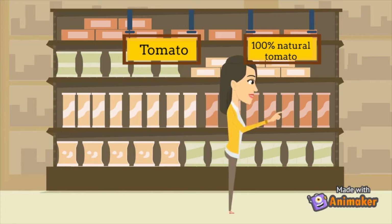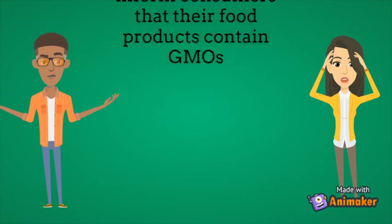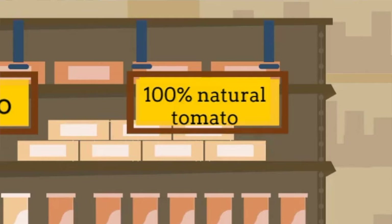Another red flag with the use of GMOs is that corporations aren't always honest with their customers. When you walk into the grocery store, you buy that tomato confident that it's organic. However, corporations don't have the legal obligation to disclose all chemicals they use in their process, so even foods they claim are 100% natural may contain GMOs.